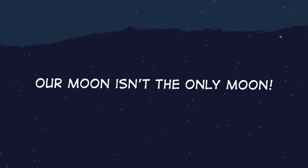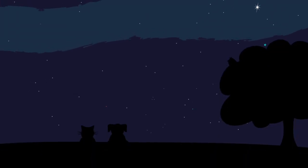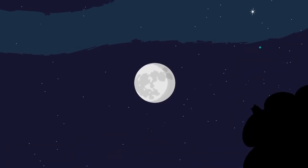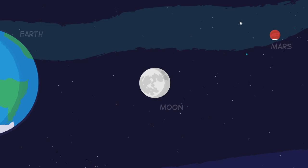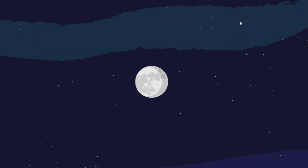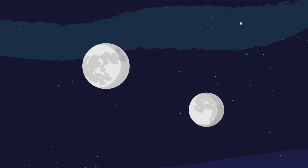Our moon isn't the only moon. No matter where you are on Earth, you can usually look up into the night sky and see the moon. Our moon appears so big and bright because it's closer to Earth than any other planet or moon. But our moon isn't the only moon out there.